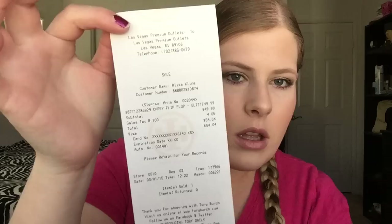So I'll tell you the price on these. I think they were originally $75 but it doesn't say on the receipt. I got them for $49.99 at the outlet mall in Vegas, and with tax they were $54.04.